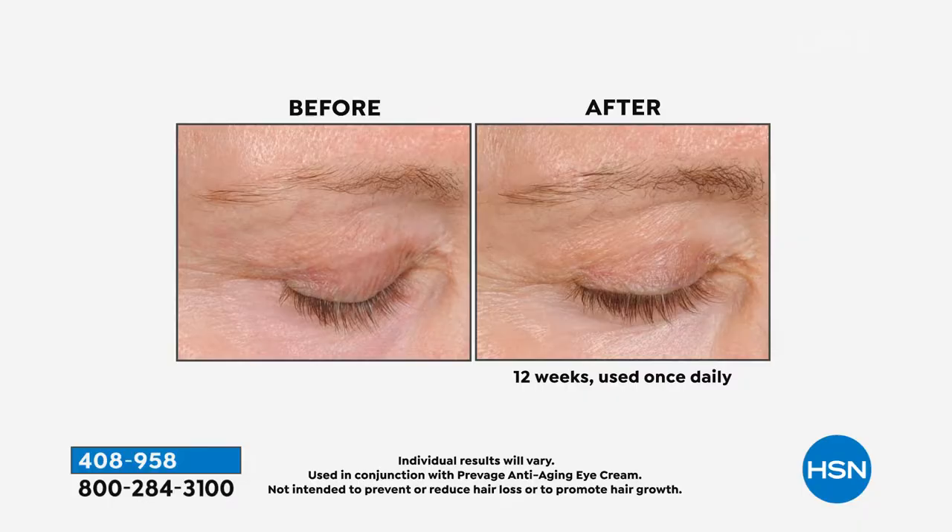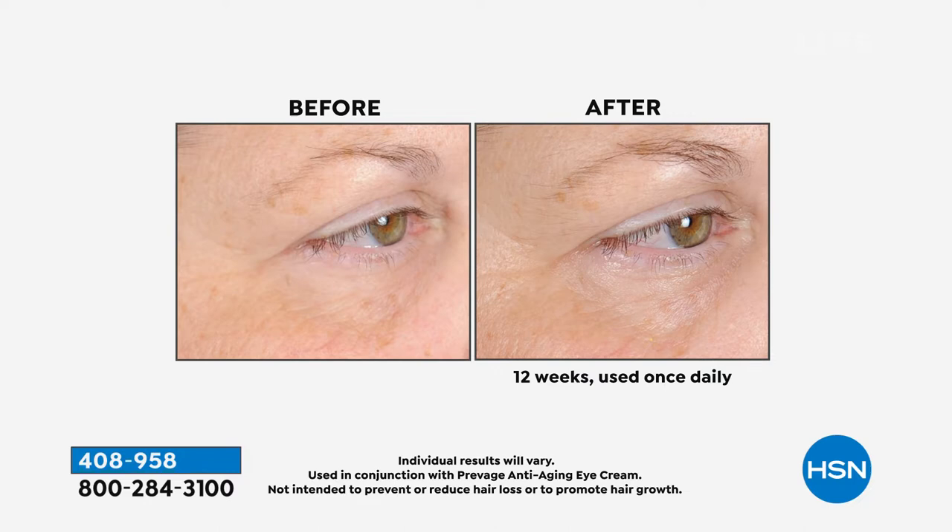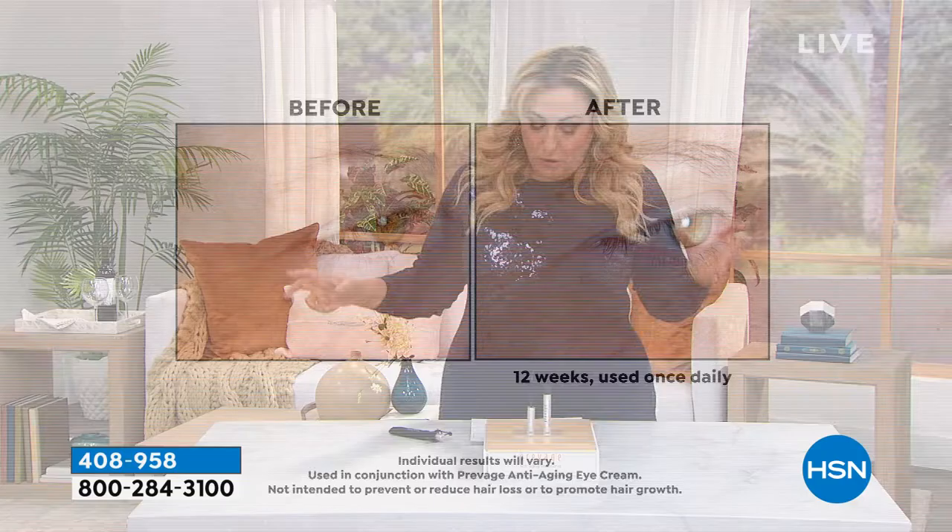This is one of those tricks of the trade. This is 12 weeks used once daily — this is after three months. That's why I was going to really suggest that you get a couple of these. It has so many benefits.